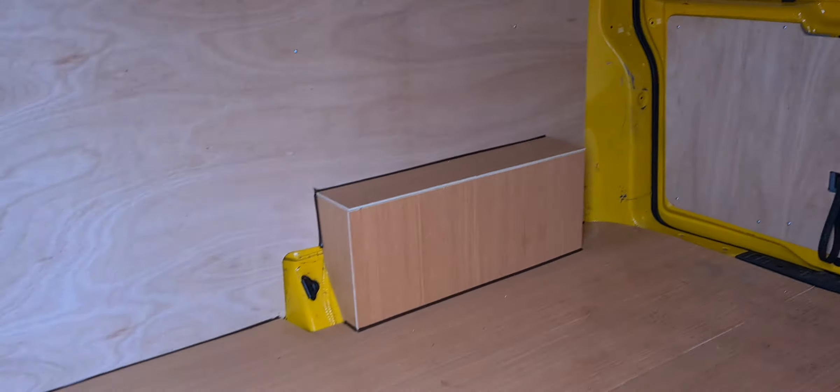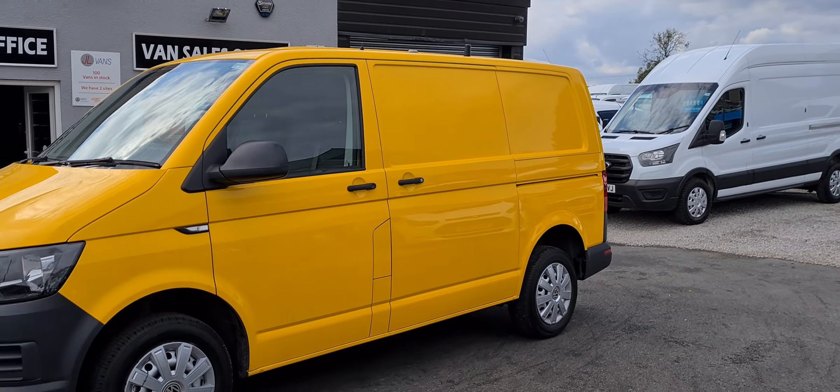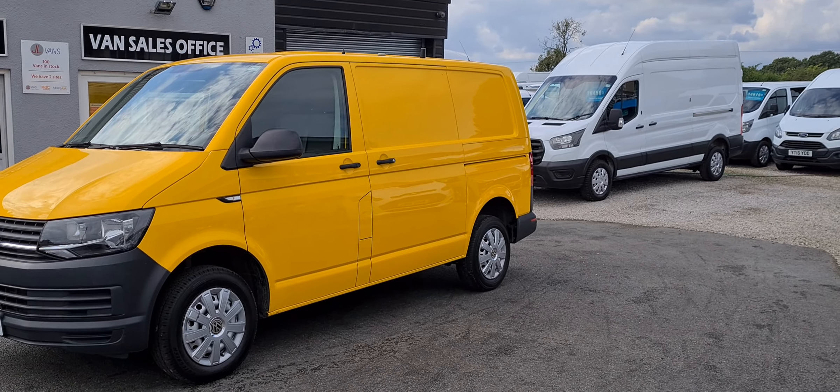The van is available to view in person as it is on the forecourt, and we do accept part exchange against all our vehicles. So if you would like any more information about this particular van or any other vehicle we have currently for sale, please get in touch.